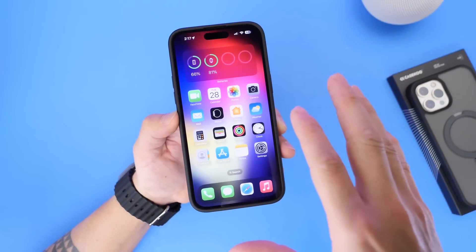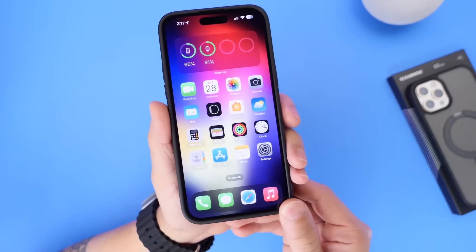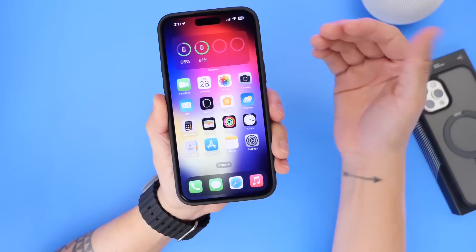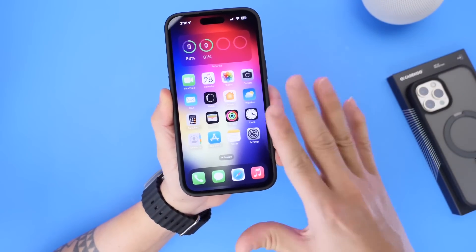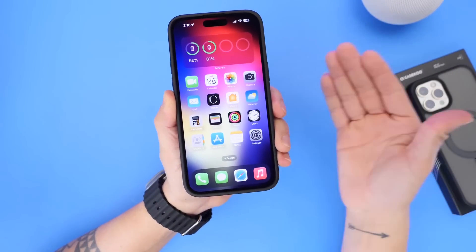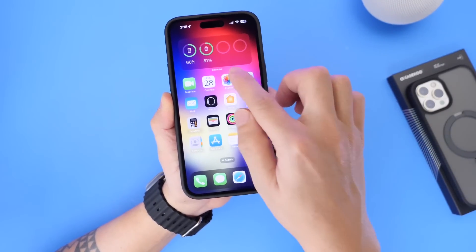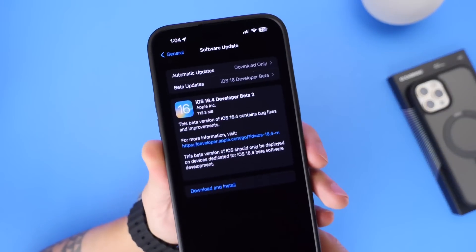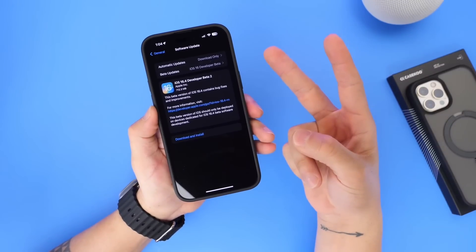It looks like Apple is really targeting how they release betas going forward and shaping the software for the future. Stay tuned to the channel — I've only had the beta for about an hour and a half, so I'll give you a follow-up video in the next 24 to 48 hours sharing any additional new features I come across in iOS 16.4 developer beta 2. Have a great day, and I'll see you in the next one.